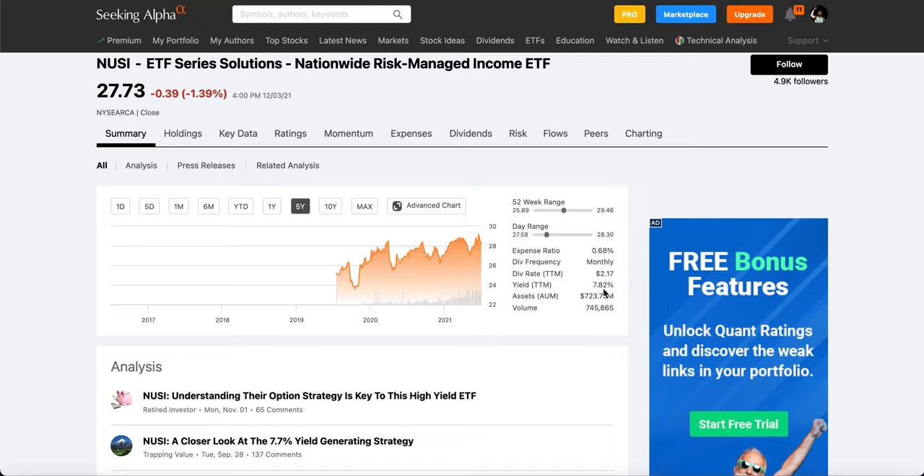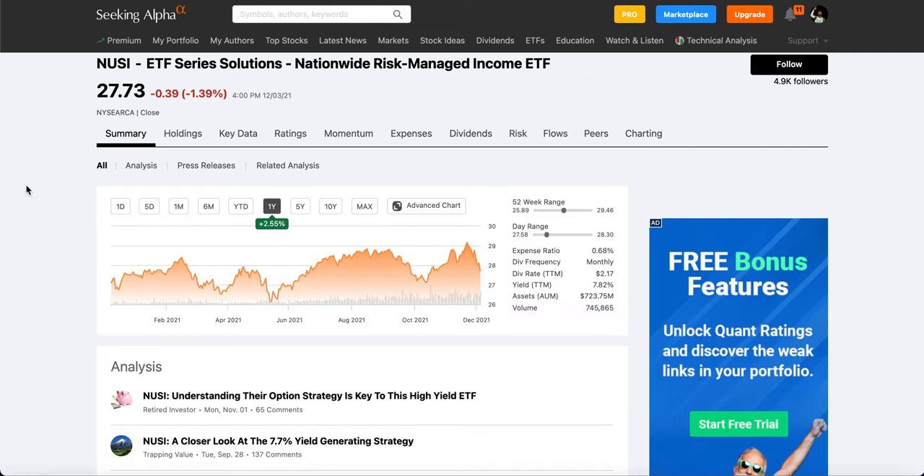You're getting a 7.82% yield which is way better than tons of dividend stocks out there. But on the flip side, the cons are you have to pay taxes on this and you're also missing out on a ton of gains. For example, the S&P 500 over the past year is around 25% compared to this ETF which is around two and a half percent. So you have to weigh your pros and cons. Personally I wouldn't recommend it being a huge part of your portfolio unless you believe the stock market is going to do very badly over the next few weeks, months, or years.